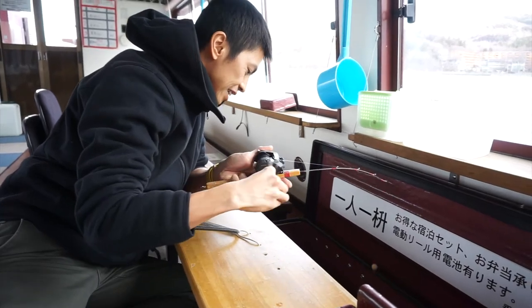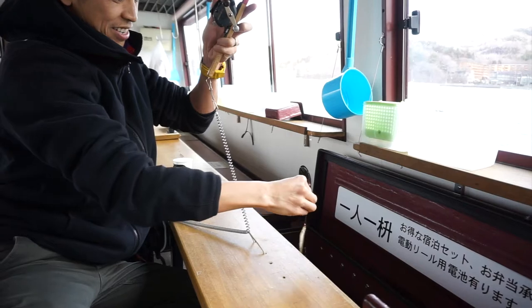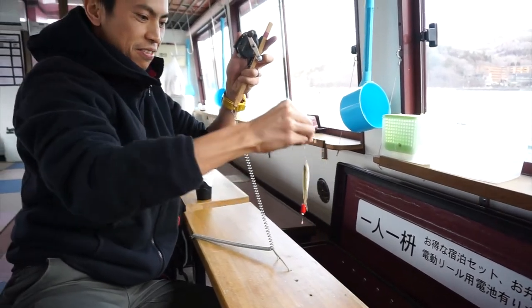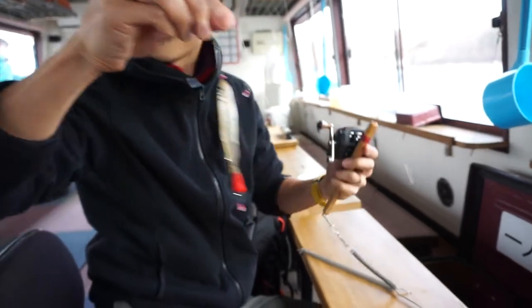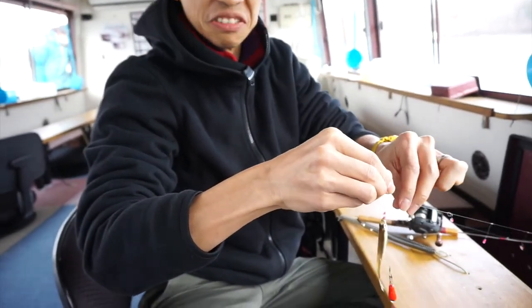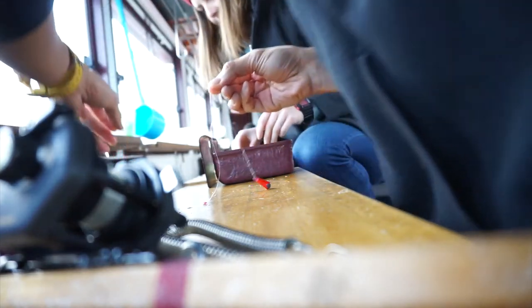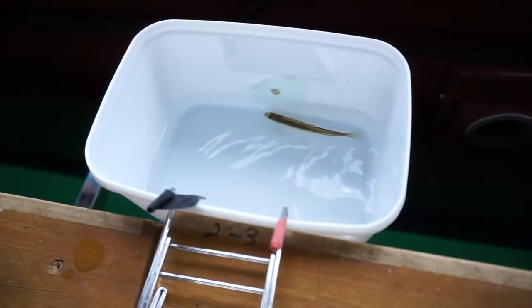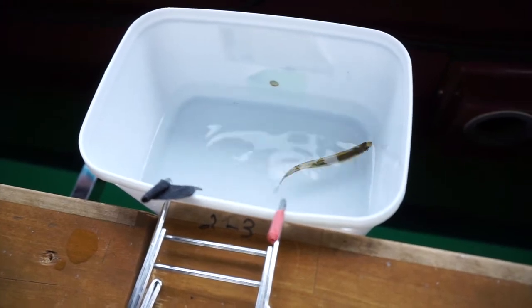We got one! Woohoo! Success, finally! So this is a pond smelt. Did not feel a single thing. So what is it — just 1,108 to go?